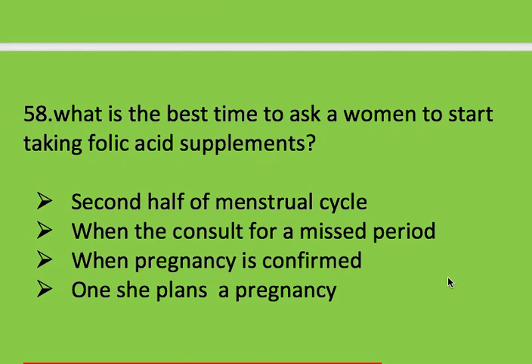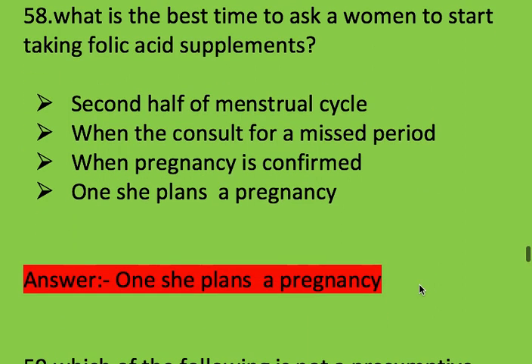Next question: what is the best time to ask a woman to start taking folic acid supplements? Options: second half of menstrual cycle, when consulting for antenatal period, when pregnancy is confirmed, or when she plans a pregnancy. Right answer is when she plans a pregnancy.